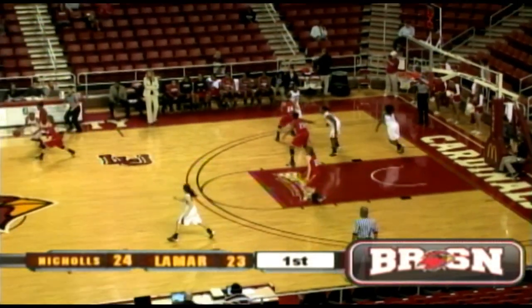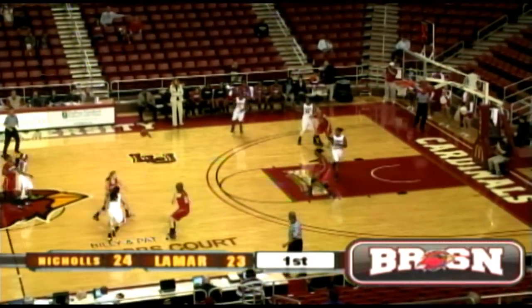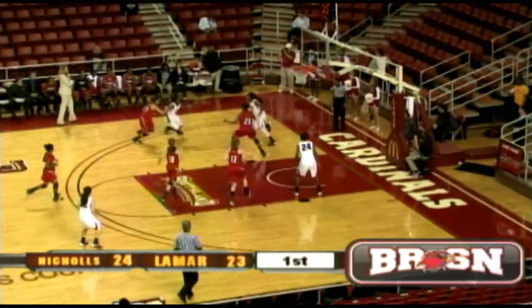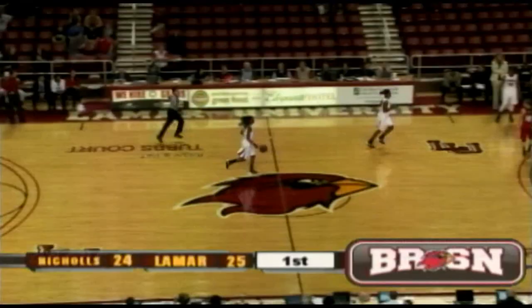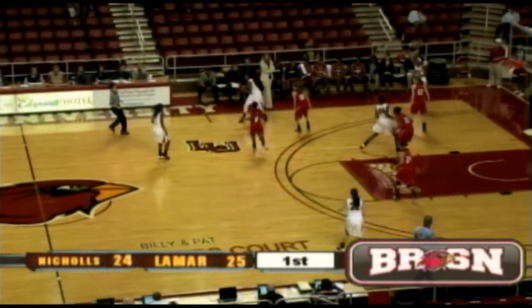Lamar with the basketball. Demesha Edwards double-teamed out in the midcourt, quickly gives it away to Shawna Long, over to Gia Airs. Little pump fake, takes it inside the paint, lays it off the glass. Nice move. Down the left side to lay it off the glass, and the bucket went in. Another score.